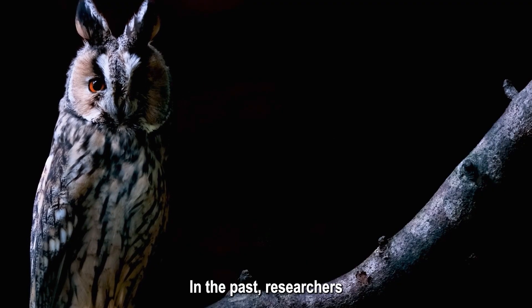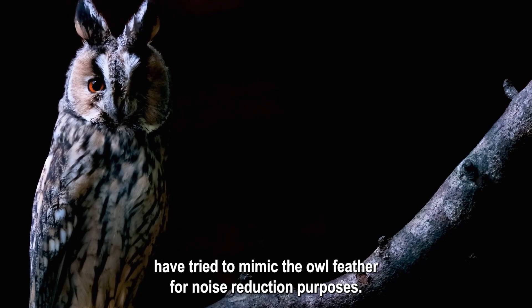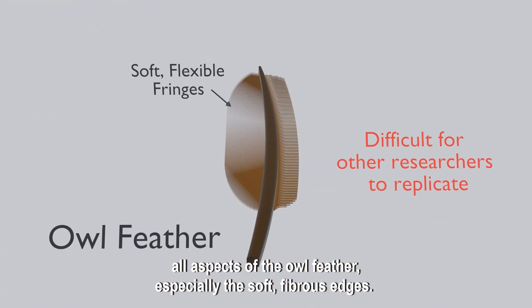In the past, researchers have tried to mimic the owl feather for noise reduction purposes; however, they have been unable to fully replicate all aspects of the owl feather, especially the soft fibrous edges.